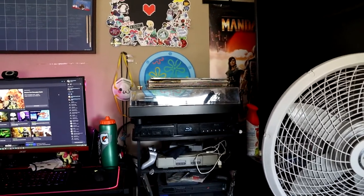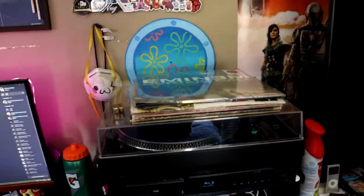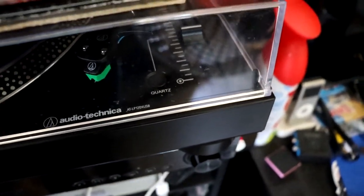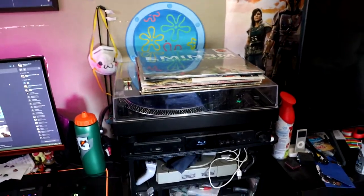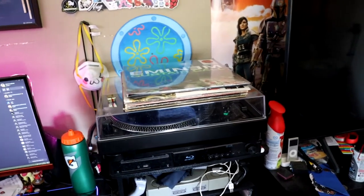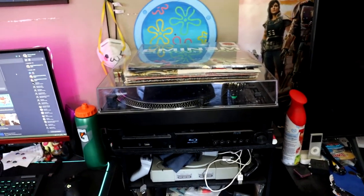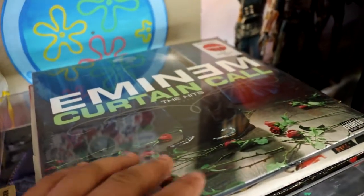I got a little sidetracked with the wall, but here we have my vinyl player — it's an Audio-Technica AT-LP120X USB turntable. I don't really use the USB part, but a viewer recommended it to me and it was pretty affordable. I don't regret getting it at all.